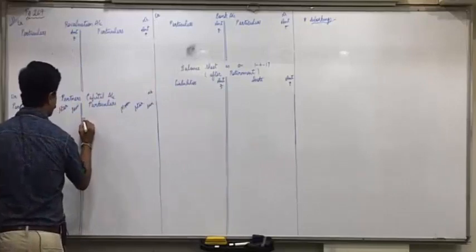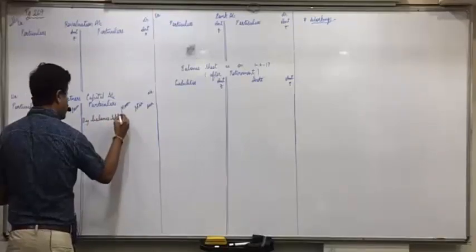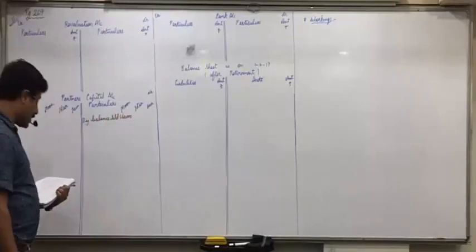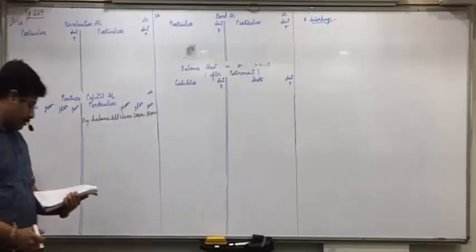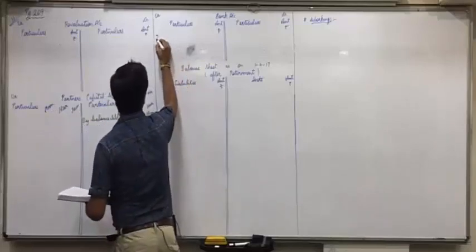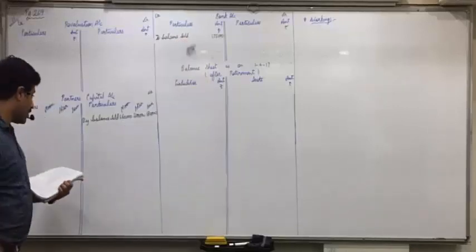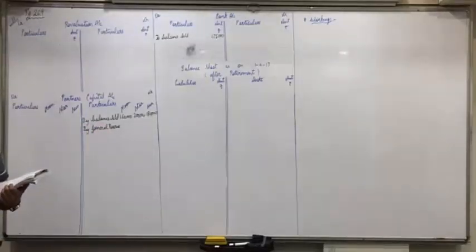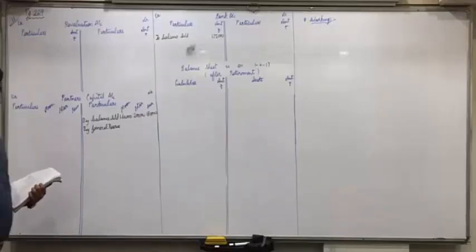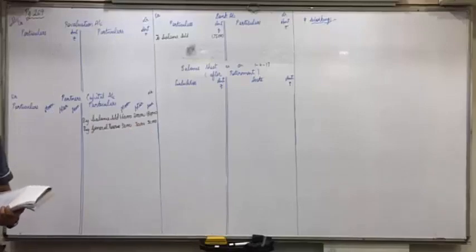Balance sheet of their firm on 31/3/17: put tick on capital accounts — balance brought down: 1,60,000; 2,00,000; and 1,80,000. Put tick on bank — balance brought down: 1,75,000. Put tick on general reserve: 90,000 distributed in equal ratio — 90,000 ÷ 3 = 30,000 each.